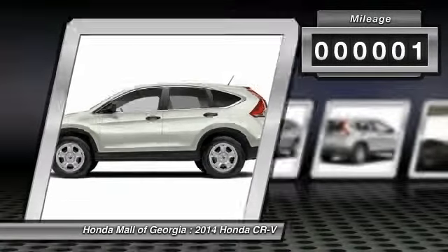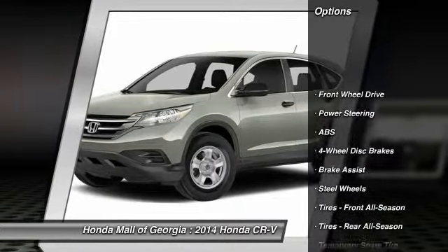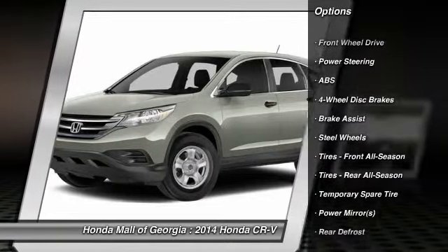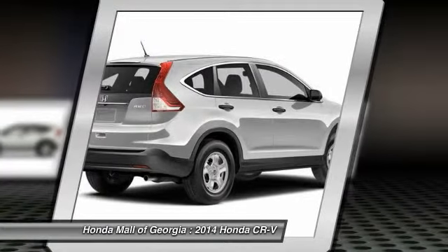This vehicle has less than 100 miles. Here are some of this vehicle's great options: traction control, anti-lock braking system, stability control, steering wheel audio controls, air conditioning, and driver airbag.